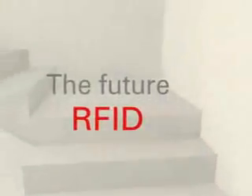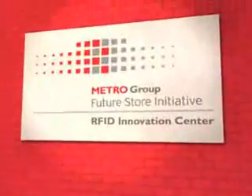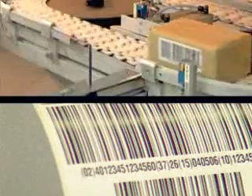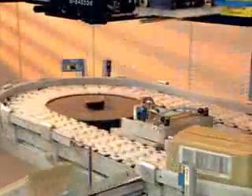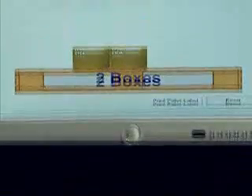In future, processes that now have to be carried out by hand will function automatically based on RFID. The key is the RFID transponder, which can be affixed to boxes and pallets as early as the production stage. Communication between transponders and RFID readers is fully automatic — they practically do the work by themselves. Readers installed at various points in the sorting and order picking process register the electronic product codes stored on the transponders the moment they come into range.